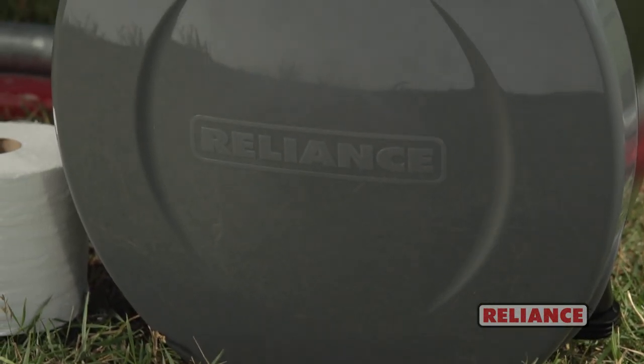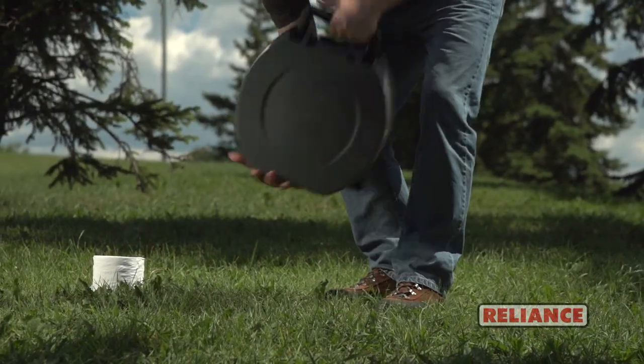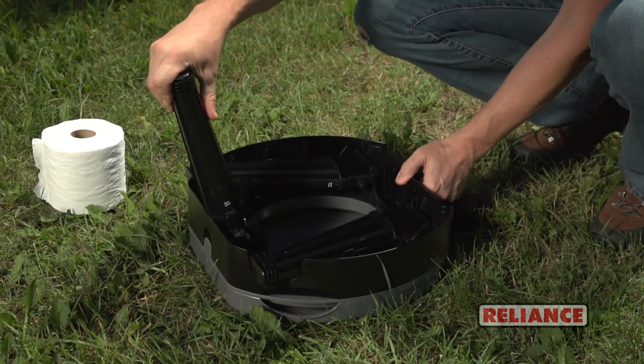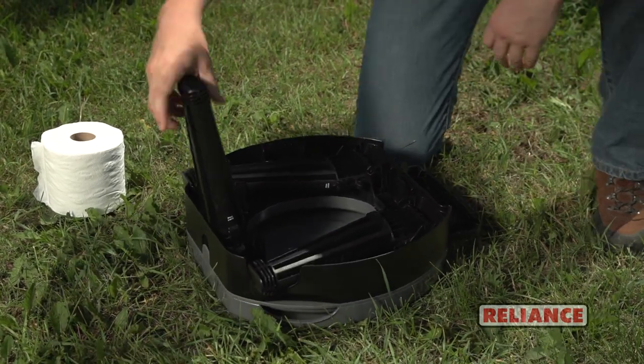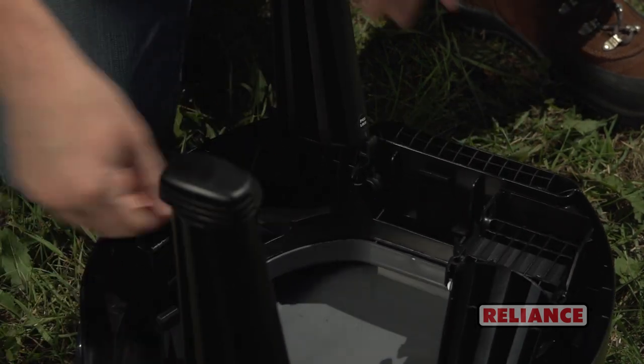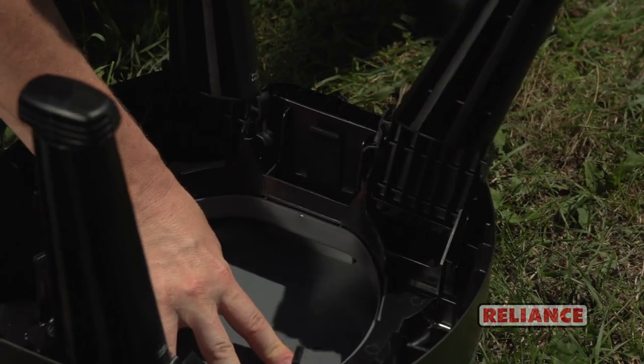This collapsible portable toilet weighs only 5 pounds, is only 5 inches tall, and with an integrated handle, it's easy to carry. It also boasts an innovative leg-locking system, making it one of the sturdiest portable toilets around, with an impressive weight capacity of 250 pounds.